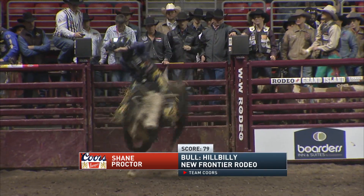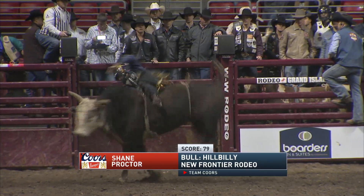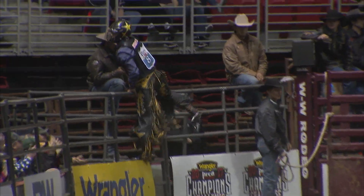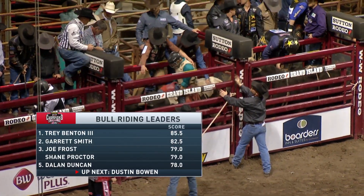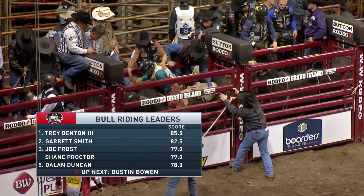Shane Proctor on Hillbilly, 79 points. Proctor's one of those guys where age doesn't bother him — he just stays in great shape. He won the average at the Wrangler National Finals and won $192,000 that week. Just not enough bull here. Looking at our leaderboard right now: Trey Benton III, the first cowboy out, has the lead at 85.5 points.